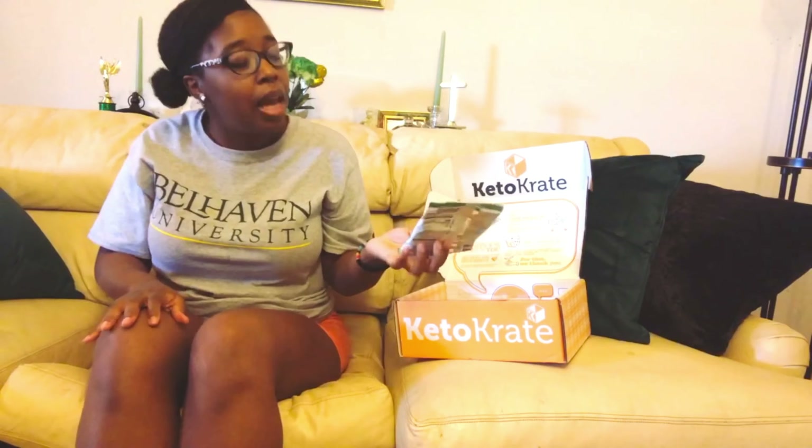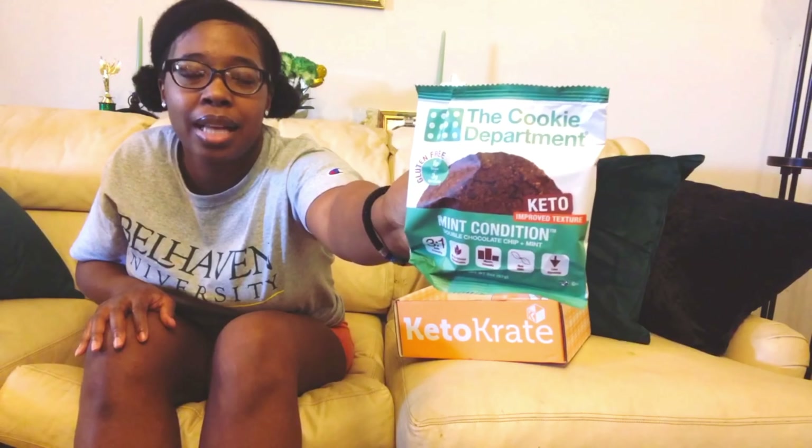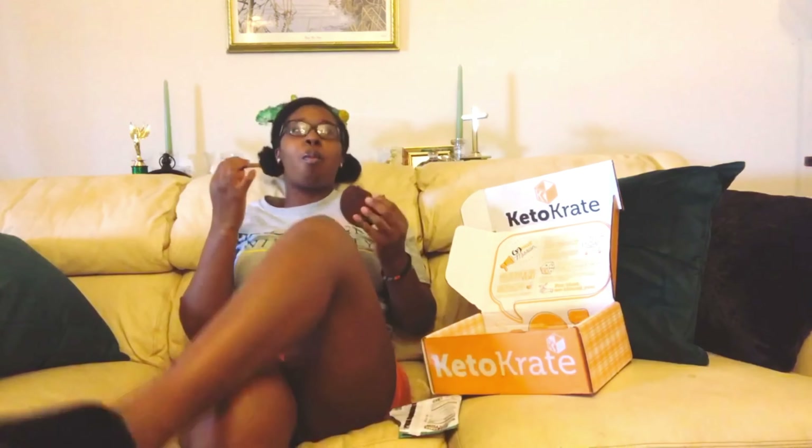Our next product is from The Cookie Department — they've been in a previous Keto Krate and their cookie was really good. This time it's their double chocolate chip plus mint cookie, and apparently it's soft baked. Nutrition facts: 240 calories, 21 grams of fat, 22 grams of carbs, 7 grams of fiber, 12 grams of sugar alcohol — so there's 3 grams net carbs — and 6 grams of protein. You can definitely see the chocolate chips. I highly, highly recommend The Cookie Department double chocolate mint cookie.